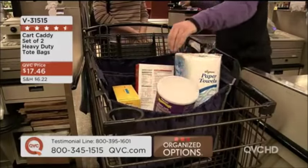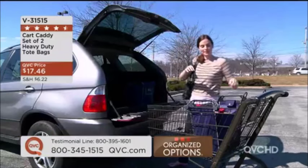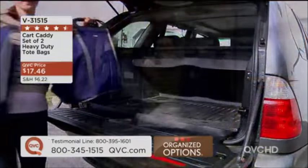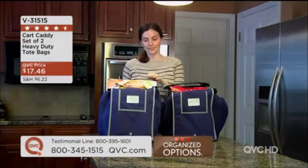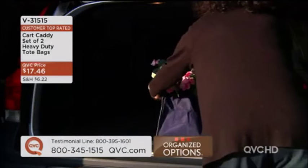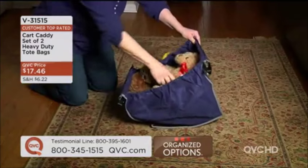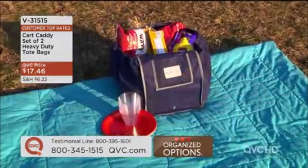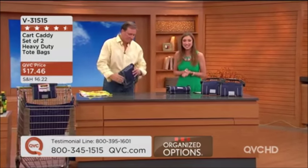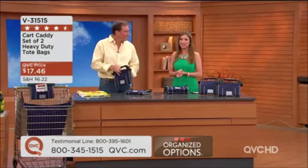Carts sit outside all day, every day — some look more sketched than others, some look newer. I don't want my food touching a cart that could possibly be from the 1970s. I also want to carry all my groceries in one fell swoop, piece by piece. What you're looking at is from the Cart Caddy — a set of two heavy duty tote bags for $17.46.